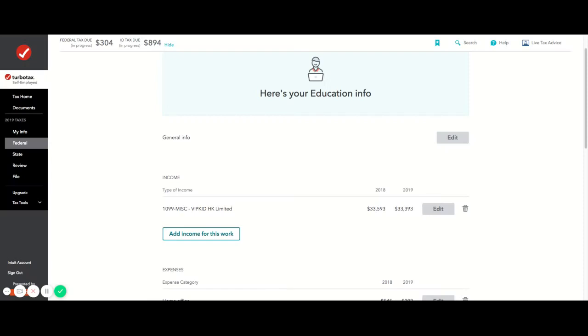Hi guys, I just want to make a real quick video for those of you stuck doing your taxes for your online ESL business. I work for two companies, mostly VIPKid but also Magic Years, but VIPKid is my main income for my ESL business.